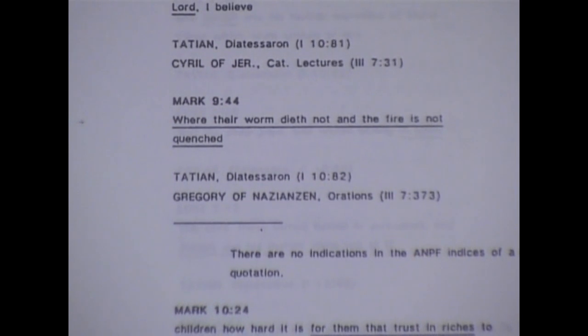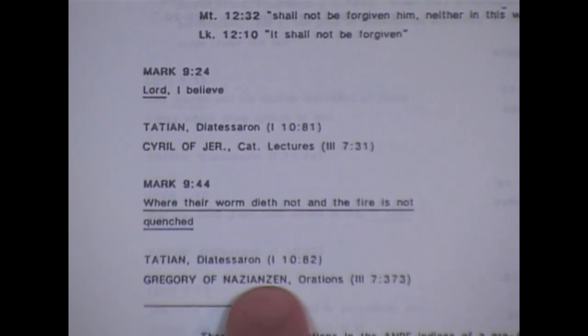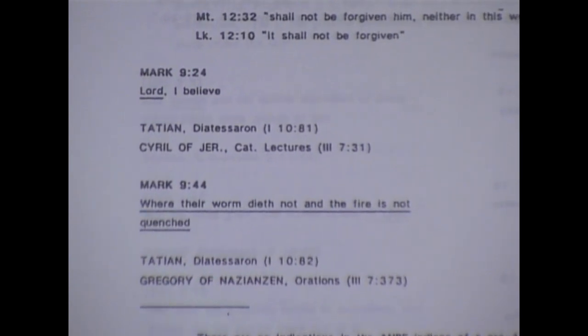Here are 149 doctrinal passages. Here's one of the controversial ones — Mark 9:44: 'Where the worm dieth not, and the fire is not quenched.' It's quoted by Tatian and Gregory. Tatian's Diatessaron — right there. So it was quoted, and it was around before a lot of the Alexandrian-type manuscripts were around.